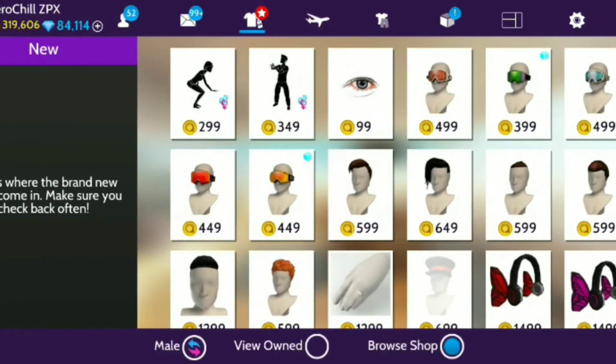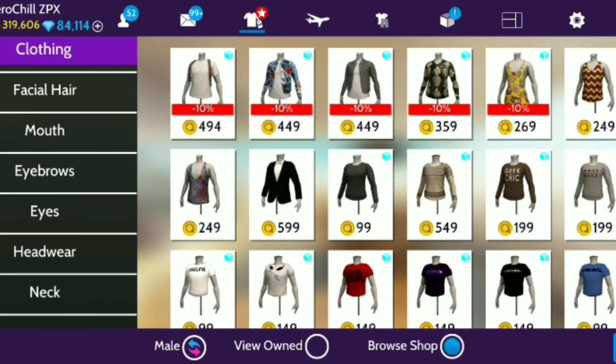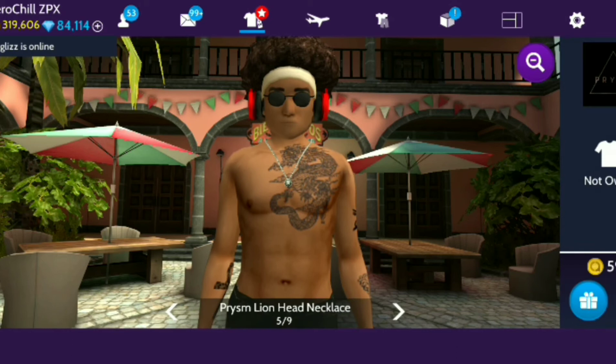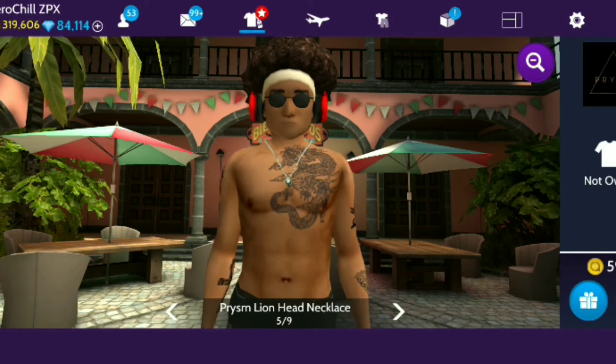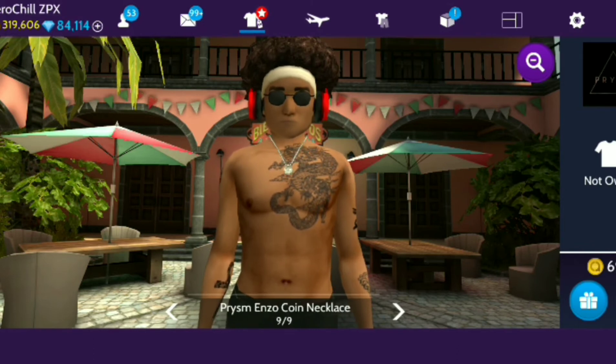So I'm gonna go check out these new chains that we have for the guys, and they have some pretty good looking ones. So here we go — and like I said before, I'm glad they did the pricing that way because everybody can buy something. The lion head is nice. I do like that Enzo coin necklace — either that or the lion head. I'm kind of feeling the lion head, I'll probably get that. Now let's see the bigger ones also.